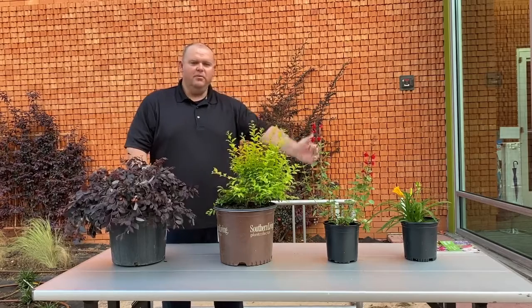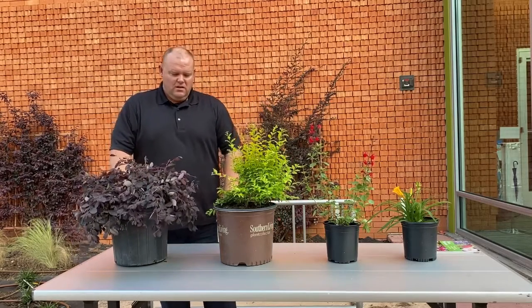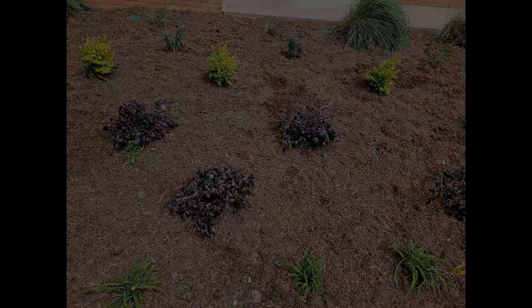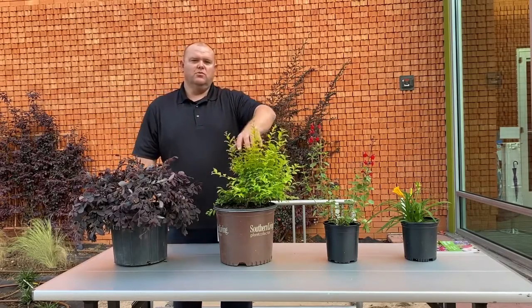I just want to tell you a little bit about a couple of plants that we use here at the city that work really well for us. This one in front of me is a Loropetalum, which does really well in the sun. This one is a Sunshine Ligustrum, which does really well in the sun as well.